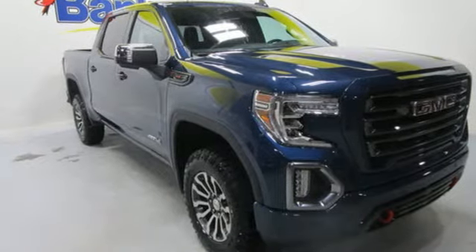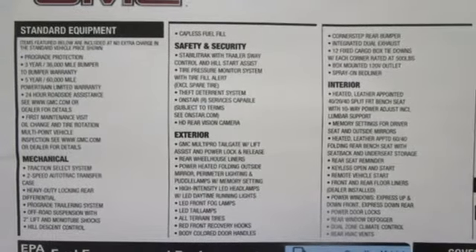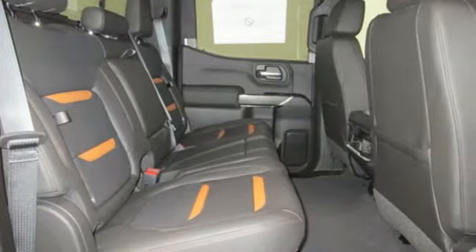Here's a new 2019 GMC Sierra 1500. Smart capabilities, strong performance, GMC. It comes with great features you'll love.